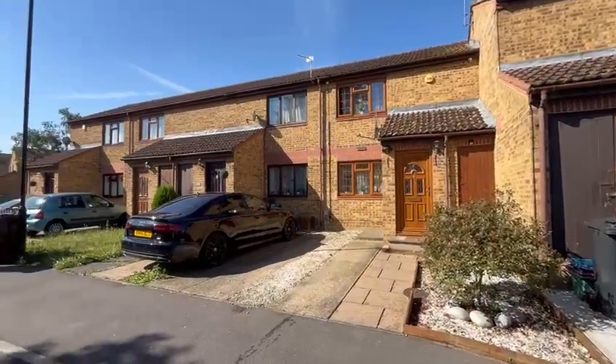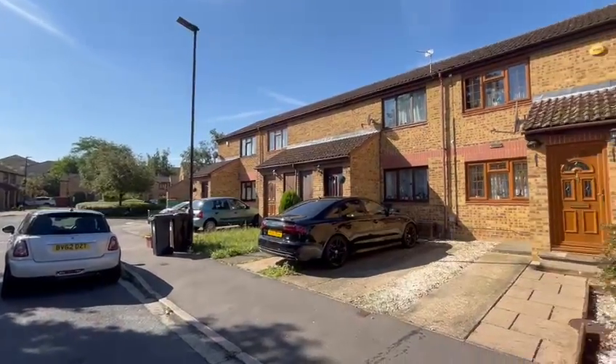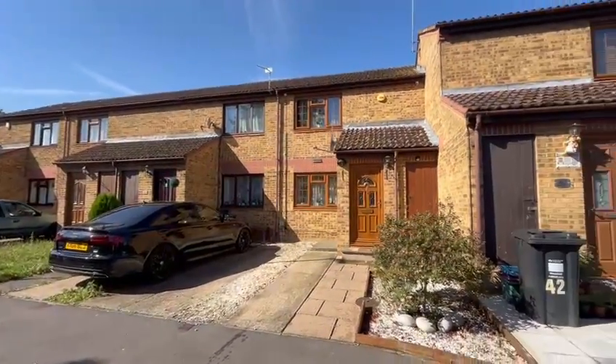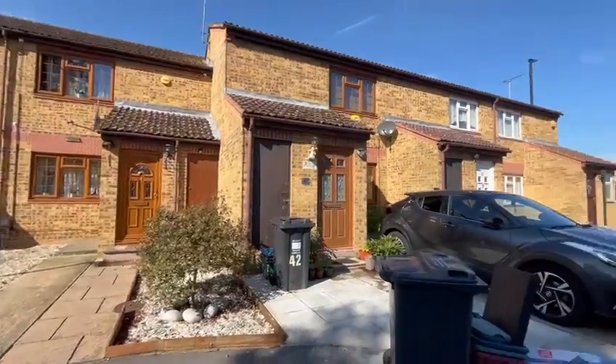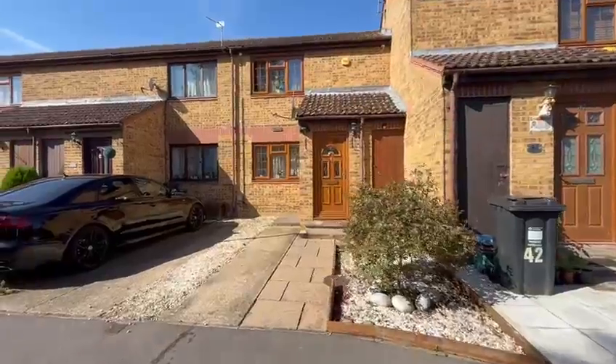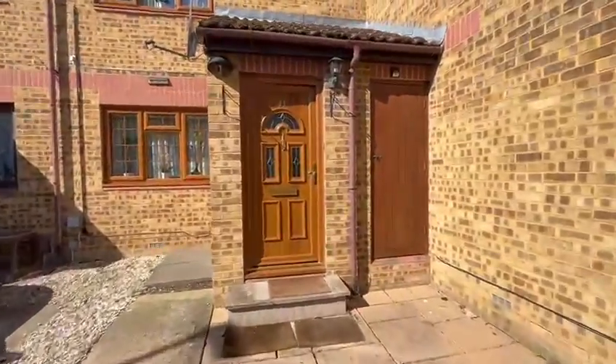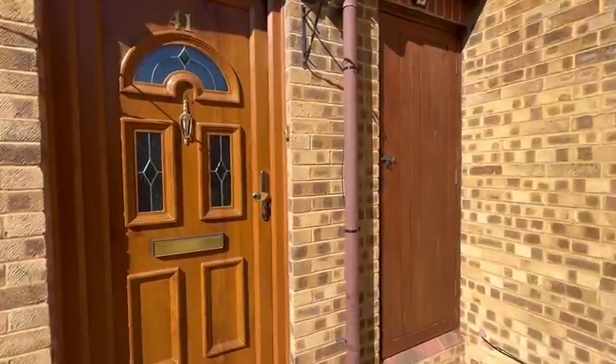So here we are today at Larkham Close, a lovely modern mid-terrace property in this quiet cul-de-sac. Let's come in and take a look. There's off-street parking and covered storage on the outside as well.